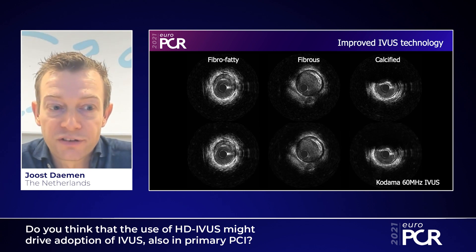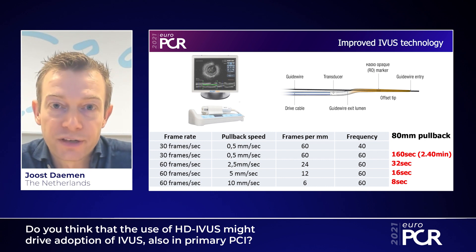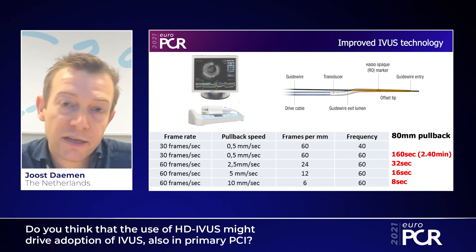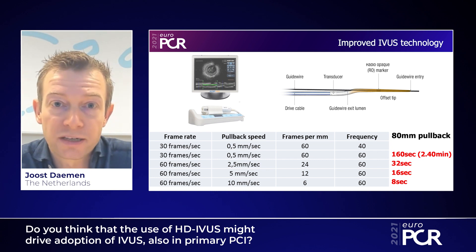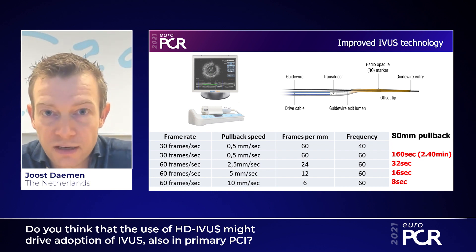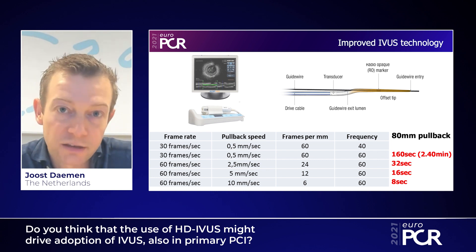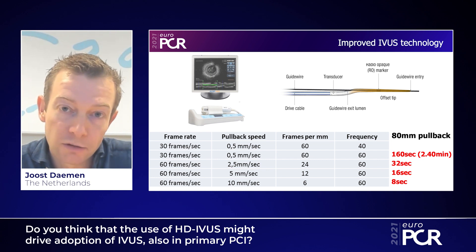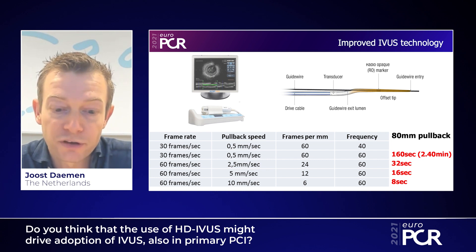Second, newer technologies offer faster pullback speeds without compromising image quality. This system uses a pullback speed of 2.5 millimeters per second — five times faster than the initial IVUS pullback speeds of 0.5 millimeters per second. This reduces pullback times in a long LAD fivefold, making the technology safer and more feasible in STEMI patients, where multiple pullbacks become practical due to the limited additional time required.